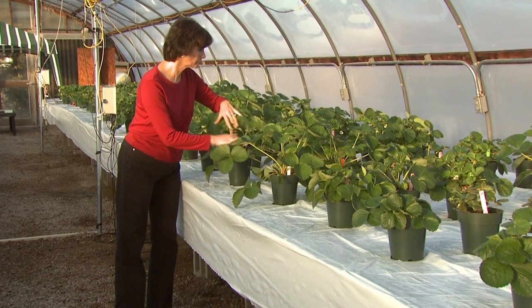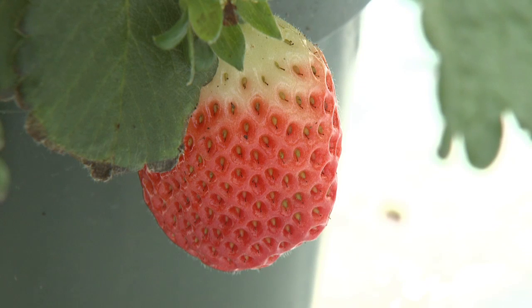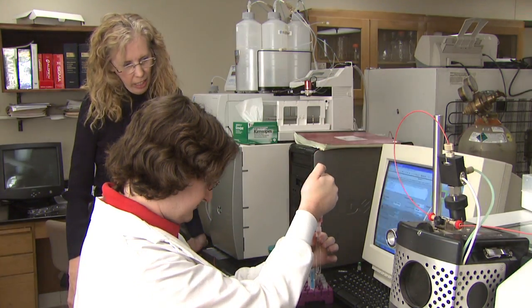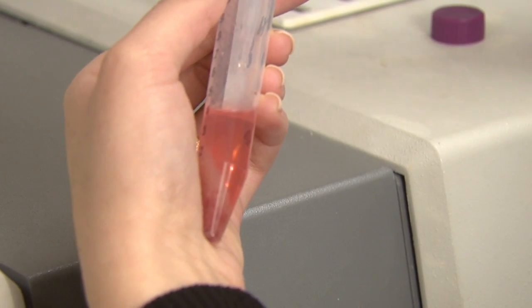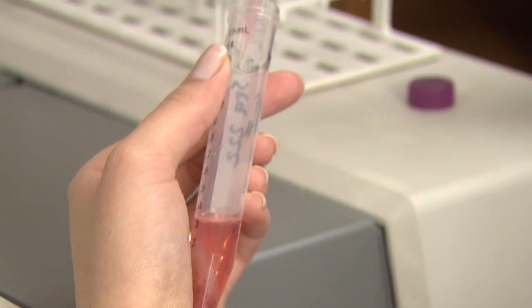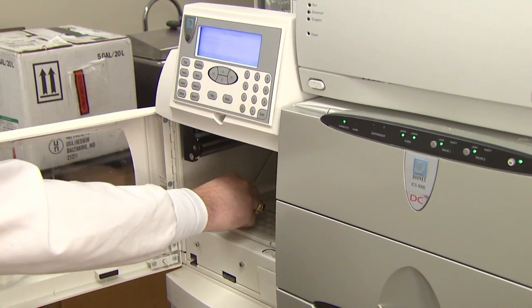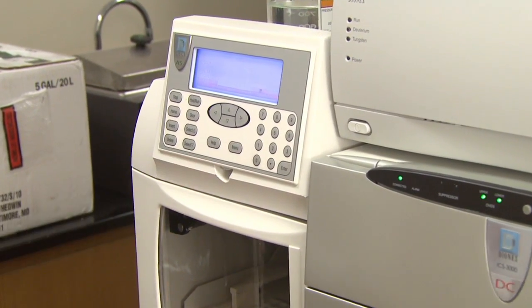We'll be looking at these cultivars to determine if we can get the biggest, the best, as well as the darkest colored berries. We also hope that Dr. Schlegel and her team in food science will have some good comparisons between what's going on in the grocery store and when we harvest our berries, to be sure our antioxidant and sugar content matches what you'll find in your local grocery store.